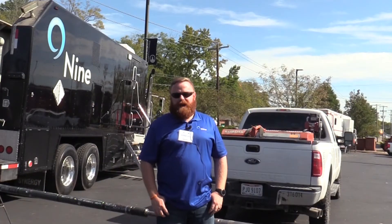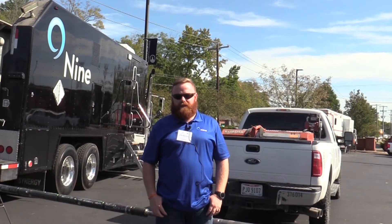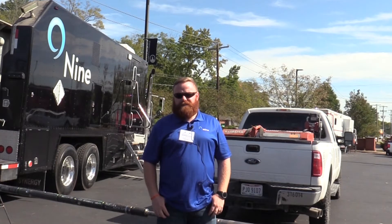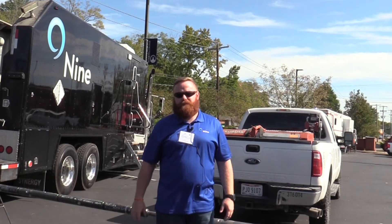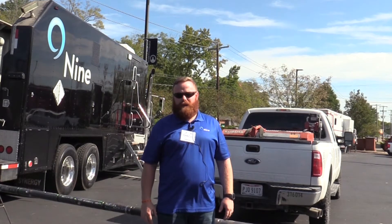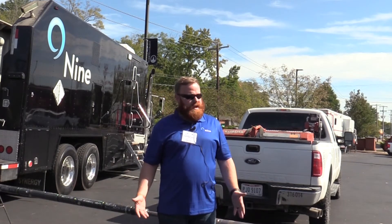Hi there, my name is Brandon Lovett, I'm operations coordinator for Nine Energy Service out of Marietta, the wireline division. Nine's a Houston-based company, we're publicly traded on the NYSE. We offer multiple product lines from wireline to completion tools, plug and perf.